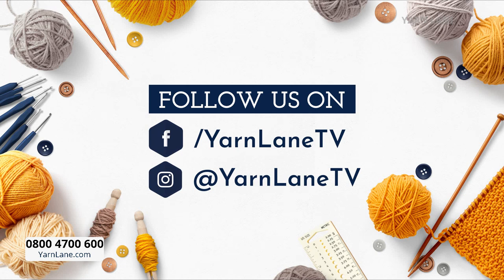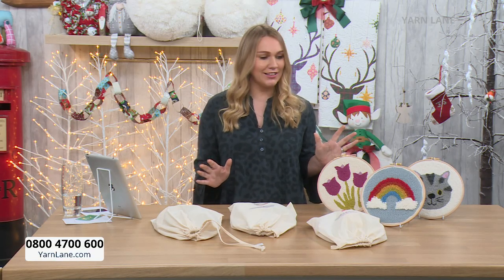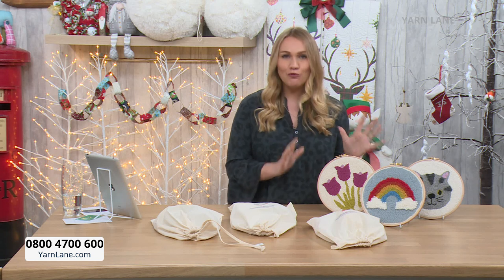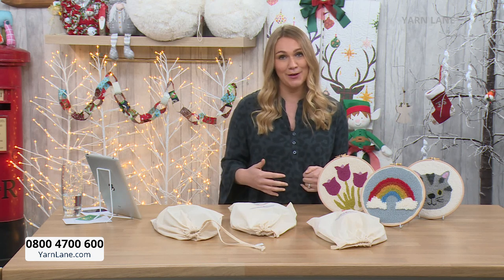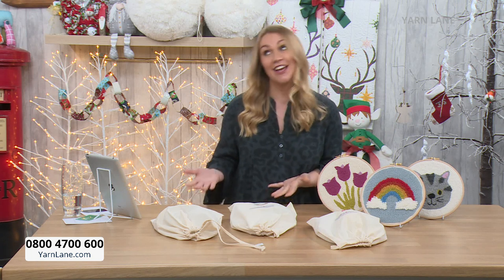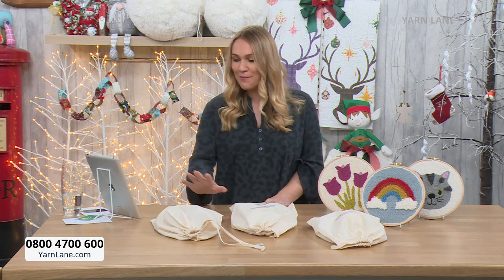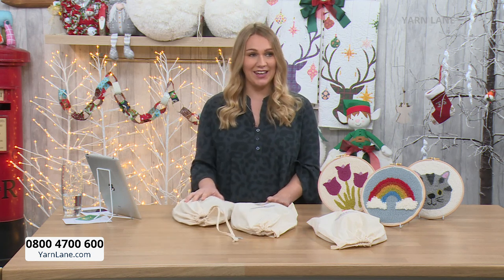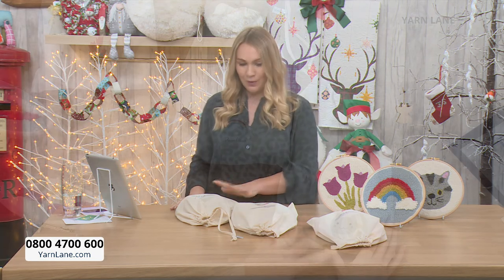The new technique that we are doing is punch needle. It's the first time I've seen punch needles and these are really achievable kits. I've been promised by Sam that I'll be able to do it — in fact, her nine-year-old daughter can punch needle. We've got the tulip, the rainbow, and the cat.